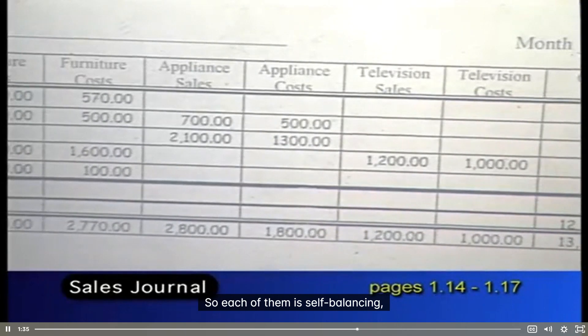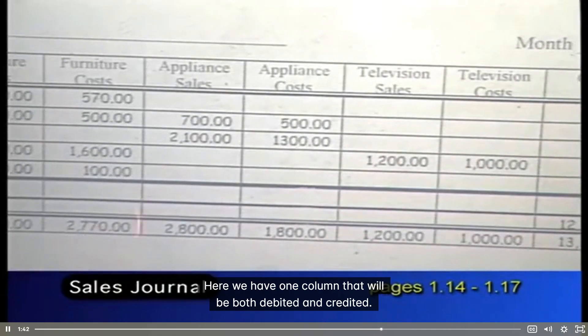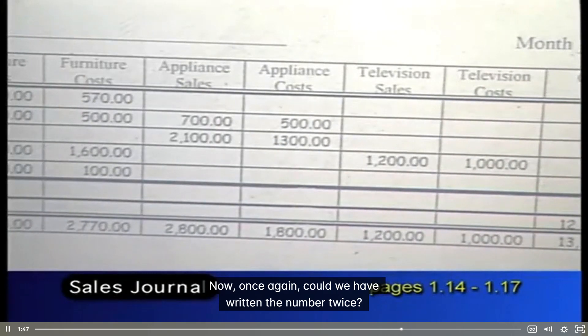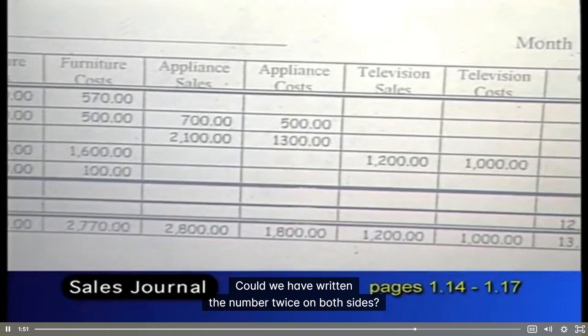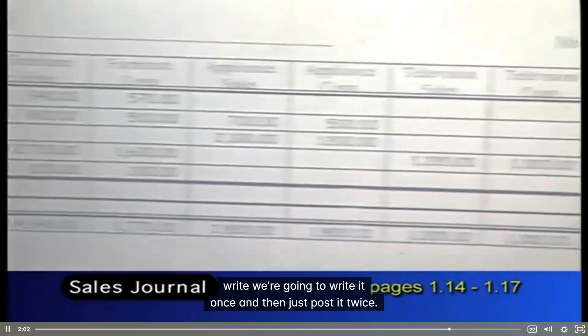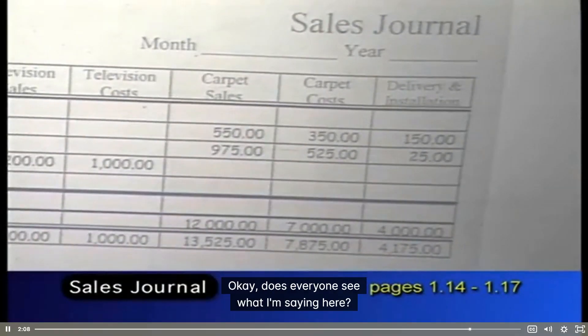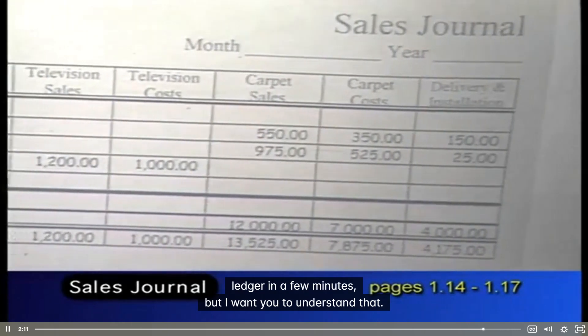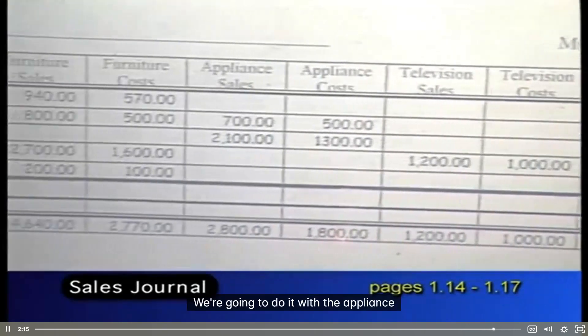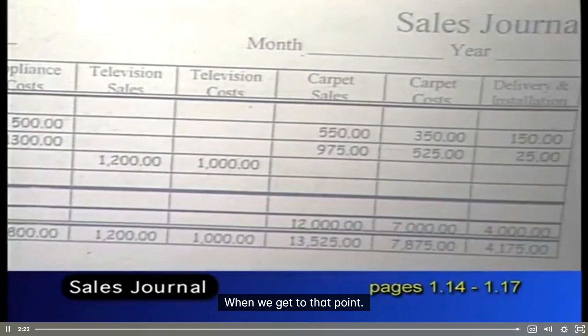Each of them is self-balancing. Unlike the others where we have a debit on the left and a credit on the right, here we have one column that will be both debited and credited. Could we have written the number twice on both sides? We could have, but instead, to save time, we're going to write it once and then just post it twice. We're going to do that with the furniture costs, the appliance costs, the television costs, and the carpet costs — entering both the credit and the debit when we get to that point.